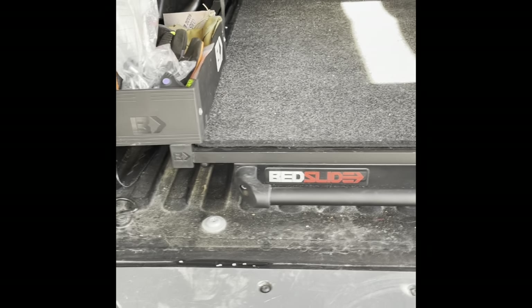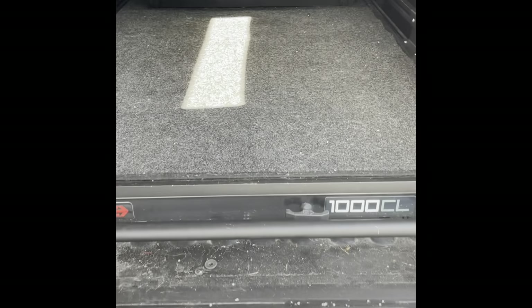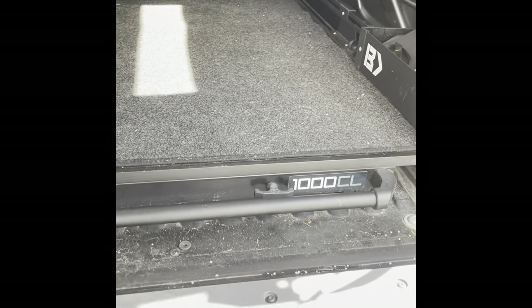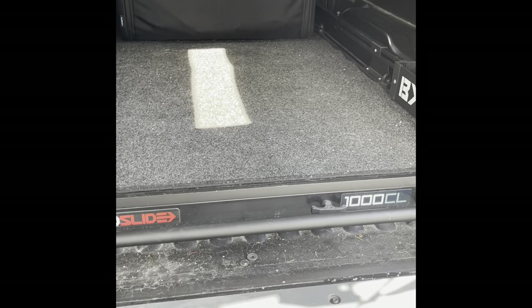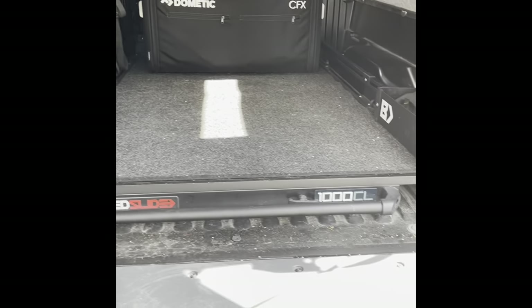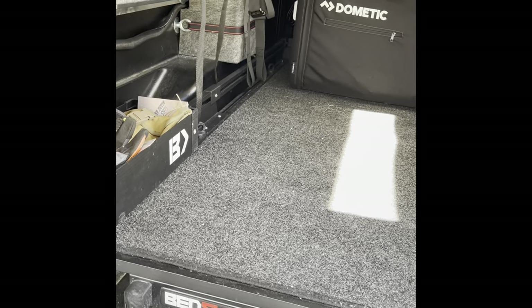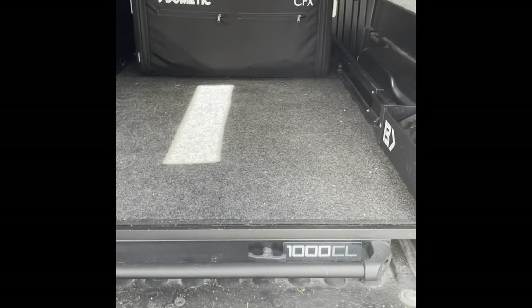Another upgrade I'm really happy with is my BedSlide 1000 CL. I also put in their bed liner carpet, which makes a nice surface for walking on when sleeping in the camper and provides a little insulation. I mostly use the truck for hauling gear, me, and my dogs. The slide is great because I can load and unload without having to crawl in and out of the bed all the time. There are side boxes for organization, rails, and tie-down points — it pulls all the way out and slides all the way in. Really like it.